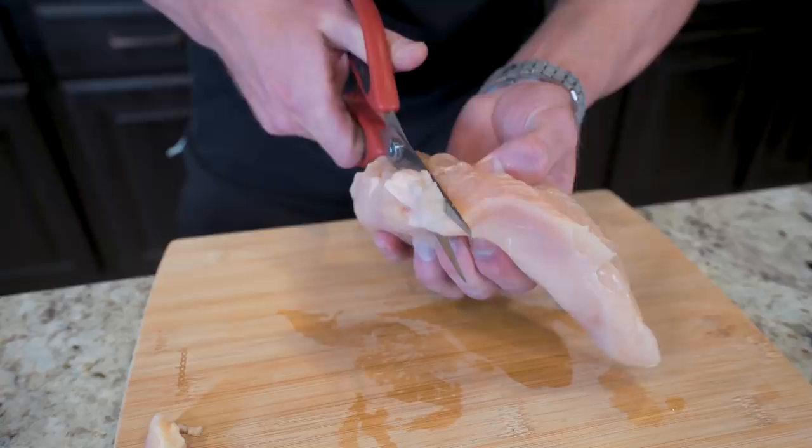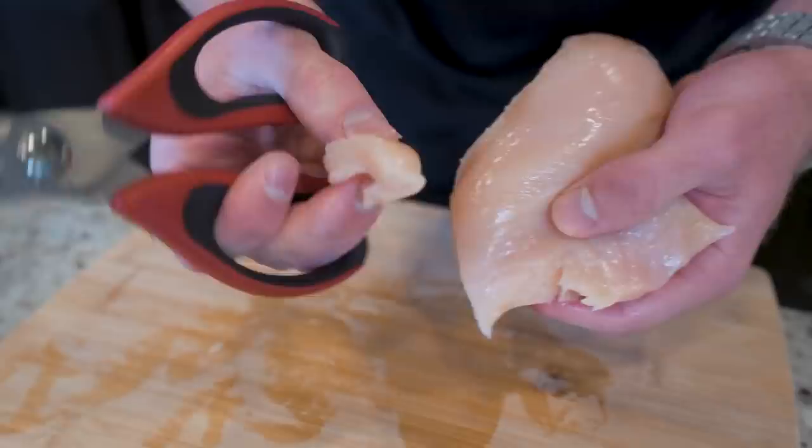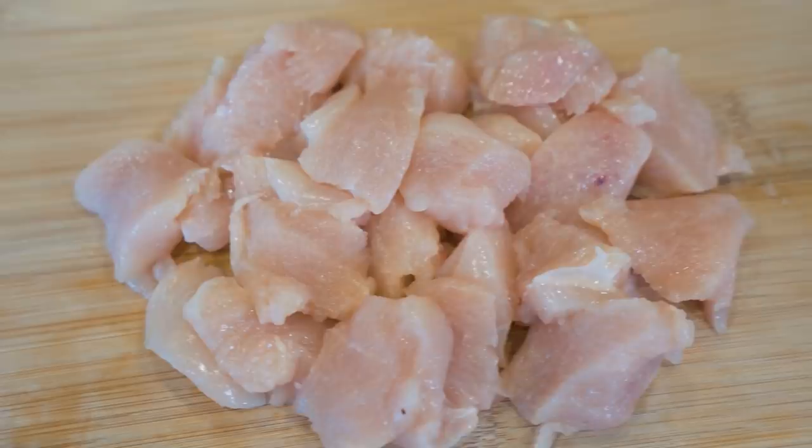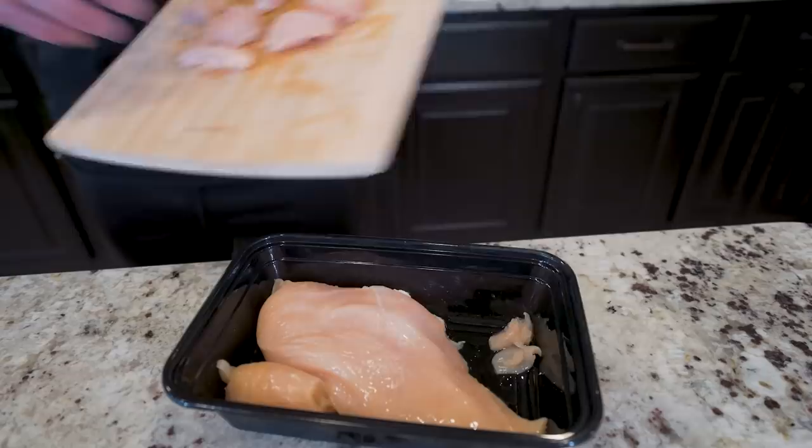Now that we've got all the fat trimmed off, I'm just going to go in with these scissors and create tiny little bite-sized chicken pieces. Try to keep them all around the same size, roughly the size of a chicken nugget — that way they all cook evenly. Now that our nuggies are created, I'm just going to weigh out 224 grams. Then we'll toss the ones we don't use back in here — these are our backup nugs.